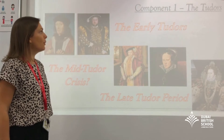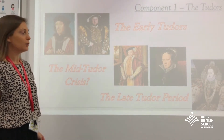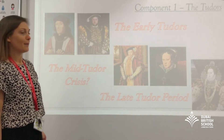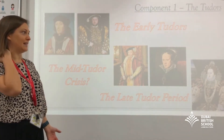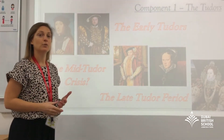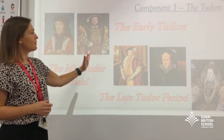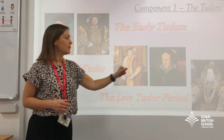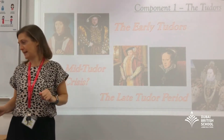Looking at each of those components one at a time: the breadth study on the Tudors looks at England's most famous family. You might have studied them before lower down the school, but the level of detail at A-Level is much greater and you're analysing much more complex issues. So we look at Henry VII, Henry VIII, Edward VI, Mary and Elizabeth, tracing themes throughout the five reigns.